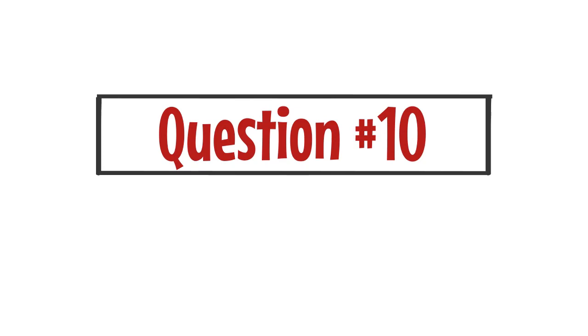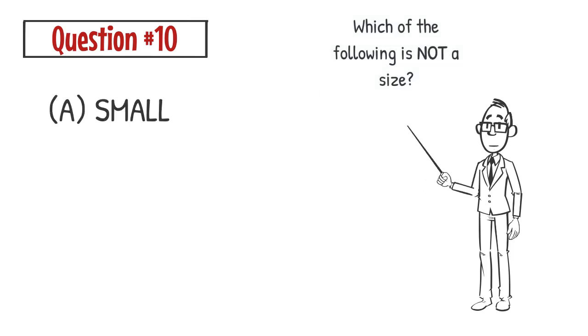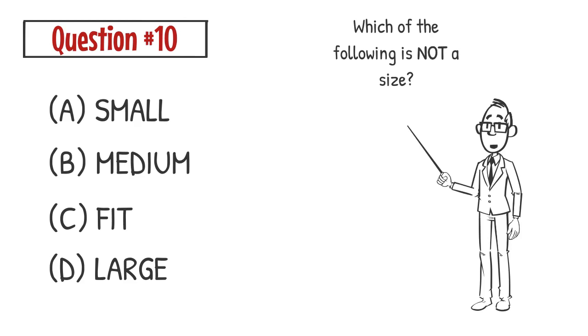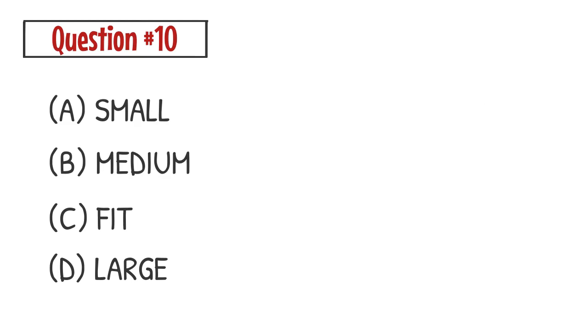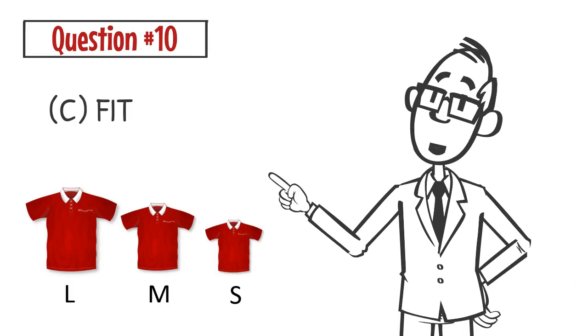Question number ten. Which of the following is not a size? A. Small. B. Medium. C. Fit. D. Large. The correct answer is C. Fit is not a size.